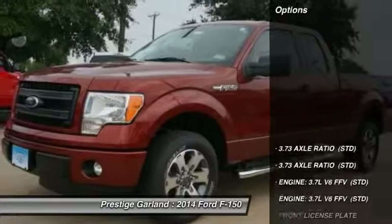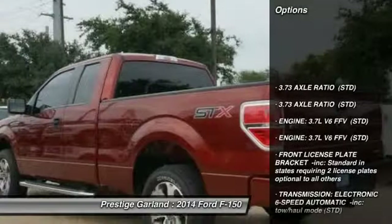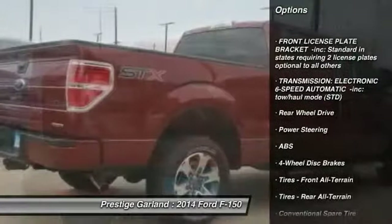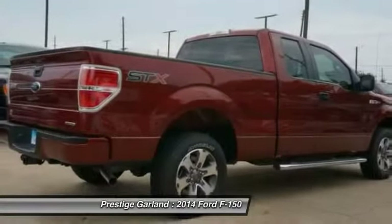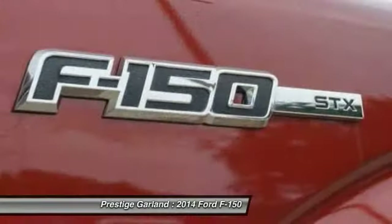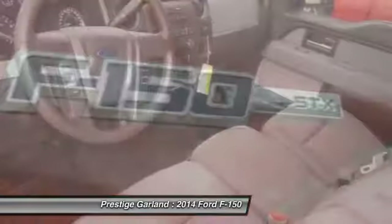Here are some of this vehicle's great options: stability control, traction control, anti-lock braking system, air conditioning, adjustable steering wheel, power steering, driver airbag, four-wheel disc brakes, AM-FM stereo radio.